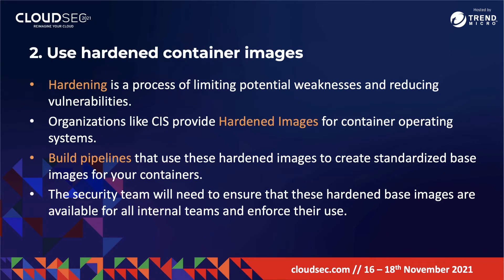Number two is to use hardened container images. Hardening is a process of limiting potential weaknesses and reducing vulnerabilities. Hardened images are configured in a way to protect against threats like malware, insufficient authorization, and remote intrusion — making a hardened container image more secure than a standard image.